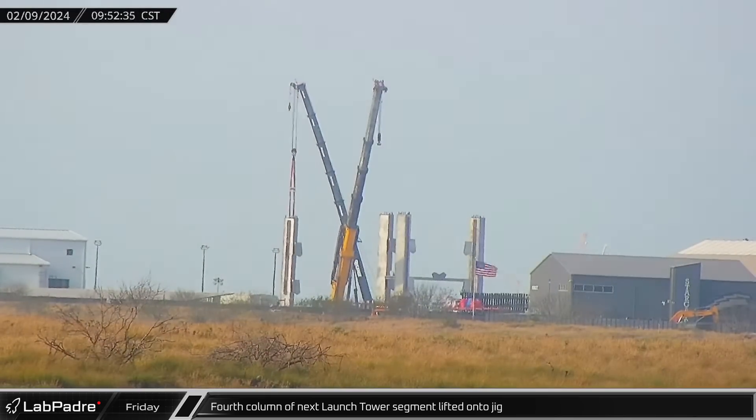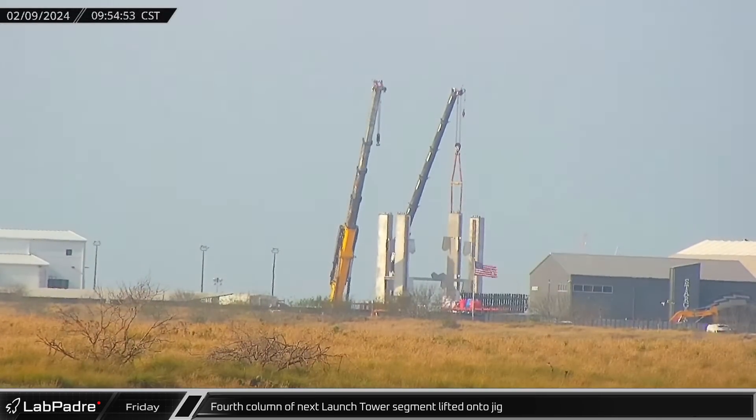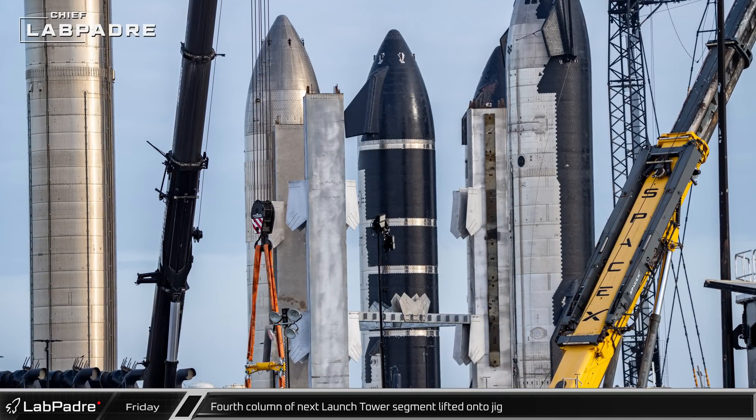At Sanchez, the fourth and final column of what appears to be the eighth segment of the next tower was installed onto the assembly jig. In short order, two steel beams were added to connect the column to the adjacent ones.